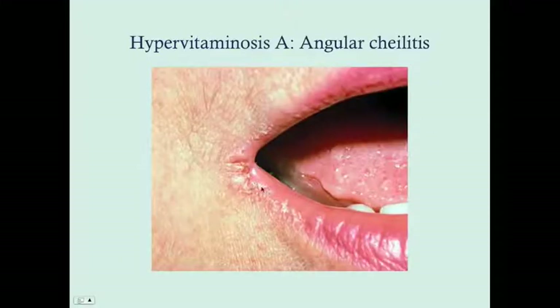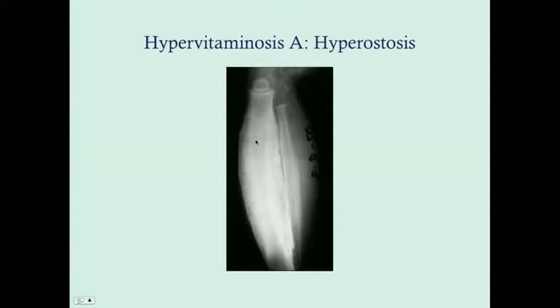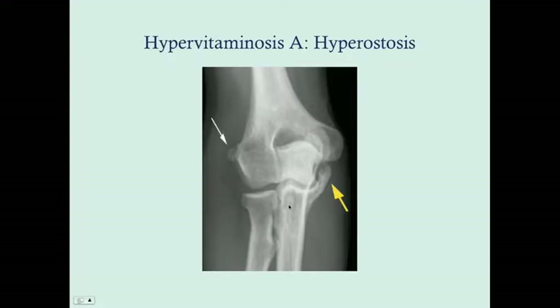Here's an example of angular cheilitis, which can extend outward as it develops — this is an early form, and this is a very severe case involving both the angles and the lip itself. This is hyperostosis — bone accumulating at the shaft. Looking at this fibula, there's a bit more bone beneath the cortex, and it's a little less obvious on this femur. You can also see small spots on the condyles.